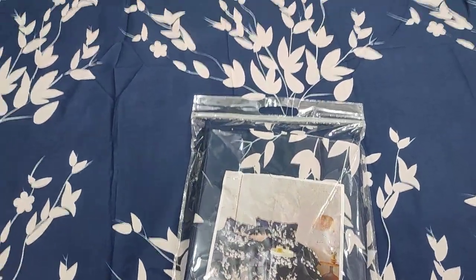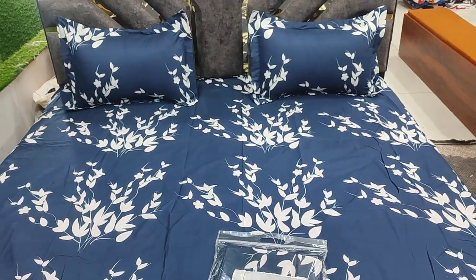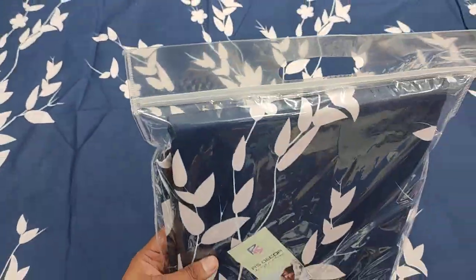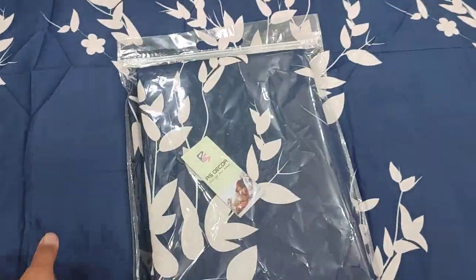Hi everyone! Today I am going to take my own R.S. Drekord bed sheet. This is our manufacturing. Look at this type of zipper — the zipper will be packed under it.